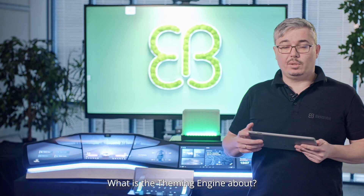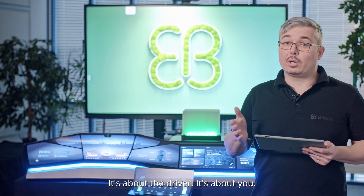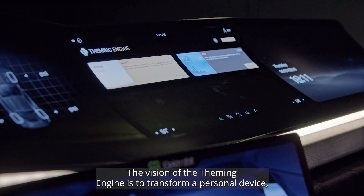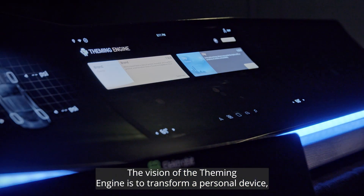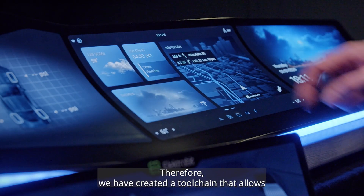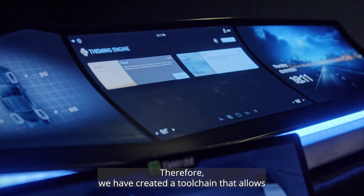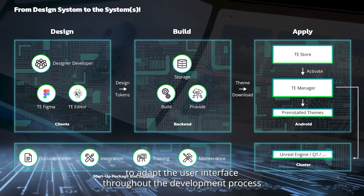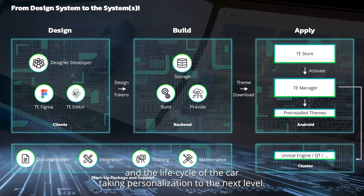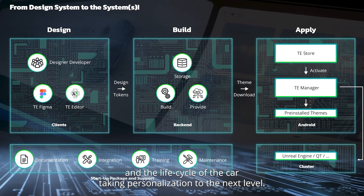What is the theming engine about? It's about the driver — it's about you. The vision of the theming engine is to transform a personal device, the vehicle, into an even more personalized space. Therefore, we have created a tool chain that allows adapting the user interface throughout the development process and the life cycle of the car, taking personalization to the next level.